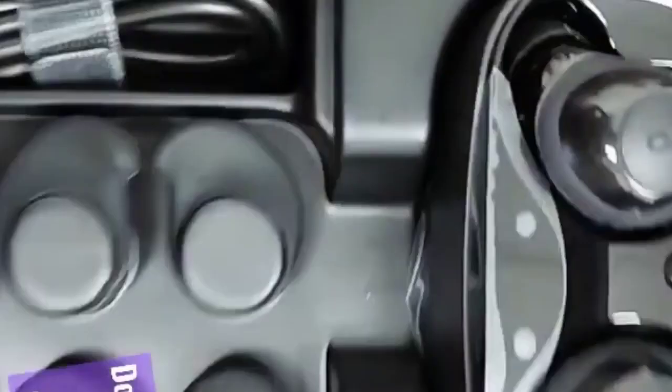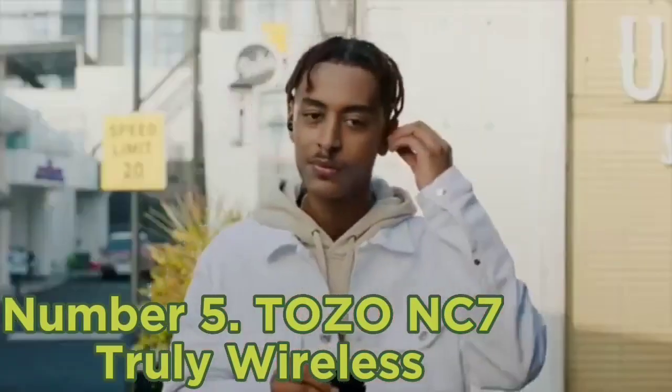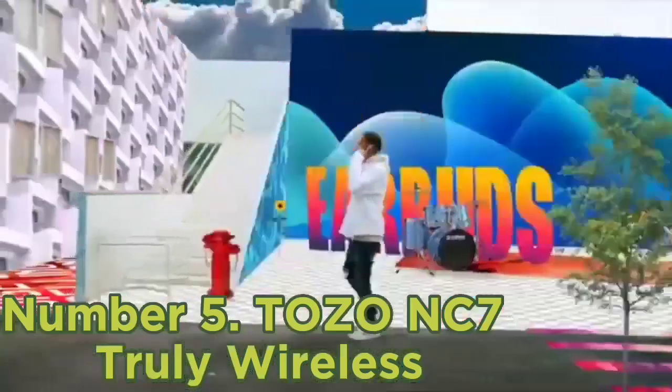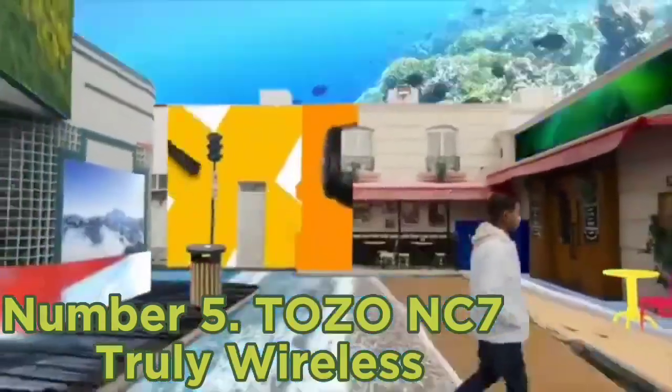They don't have active noise-canceling (ANC), so they won't block out much bass-range noise like passing traffic. However, they're good at reducing higher-pitched sounds like voices or the hum of an A/C unit. If you want earbuds that can help block out the sound of a bus engine or a busy street, the TOZO NC7 Truly Wireless are the best wireless earbuds under $50 we've tested.